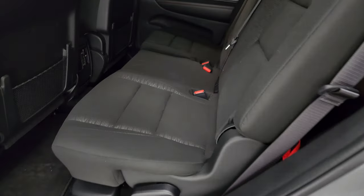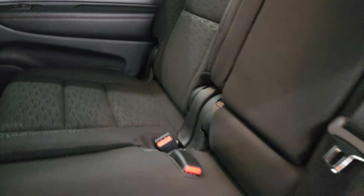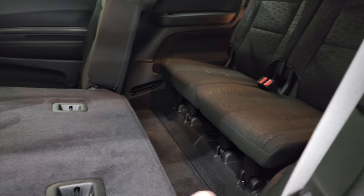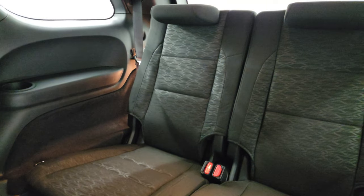These second-row seats are bench seating, making this a seven-passenger vehicle. You get the LATCH child safety system back here and rear air controls. These seats fold down, and you pull the red strap to fold them up to access the third row, which is a two-seater back there.